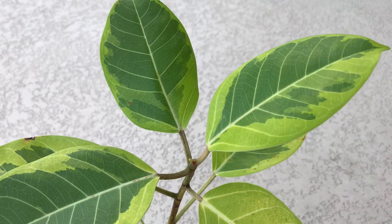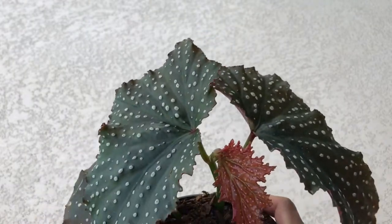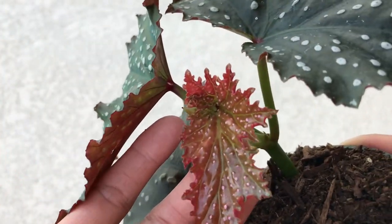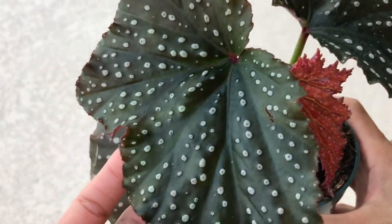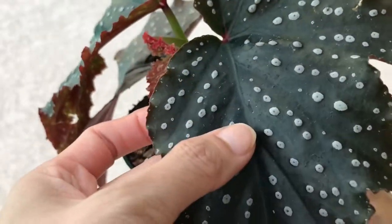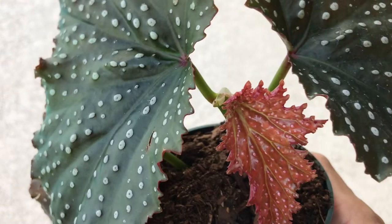This beautiful angel wing begonia — look at how pretty this is! I am so happy with this beautiful plant. Look at these spots on this burgundy plant — oh my goodness! And this new leaf that came out, look at that. I have been wanting this plant and I just didn't know where to buy it online because I was afraid of shipment issues, but look at this beautiful plant I got!